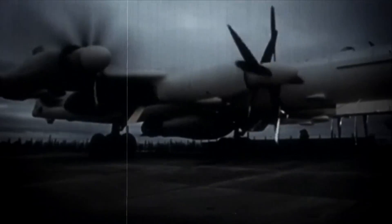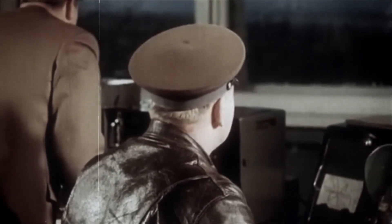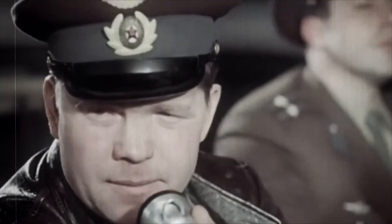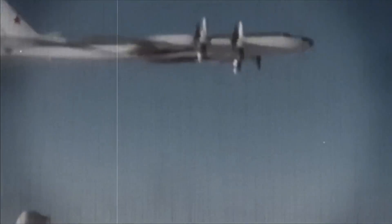The bomb was monstrous in size. At 26 feet long, 7 feet in diameter, and a weight of over 60,000 pounds, it wasn't even able to fit inside the bomb bay of the Tu-95V bomber specifically modified to drop it. The bomb doors and fuselage fuel tanks had to be removed. The massive RDS-220 was equipped with a special parachute to slow down its fall, allowing the plane to fly away from the blast to a safe distance just in time.